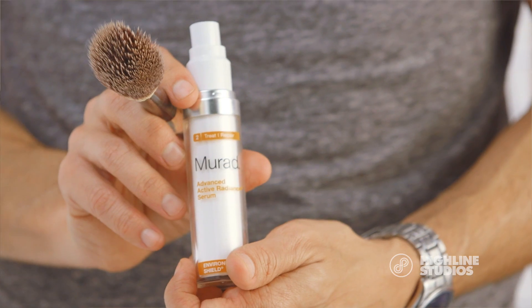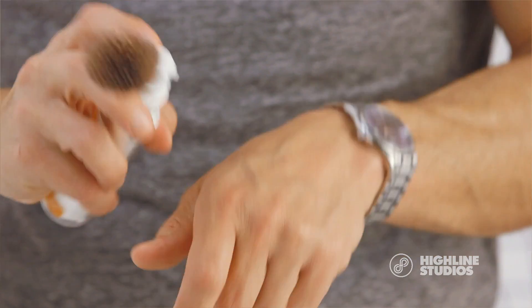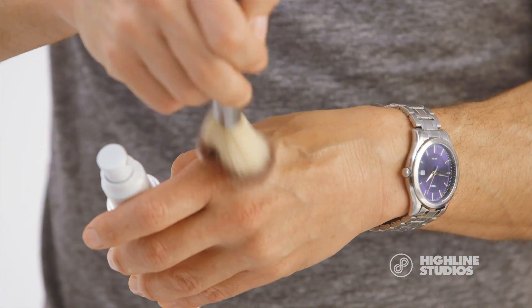The actresses I work with love the look of a cream blush, but a lot complain it doesn't last. This tip shows you how to take your favorite powder bronzer or blush and give it a cream dewy finish but with the wearability of your favorite powder. I dampen my blush brush with the Murad Radiance Serum.